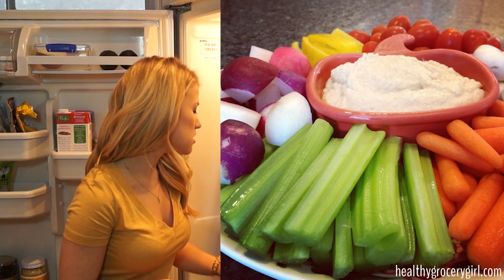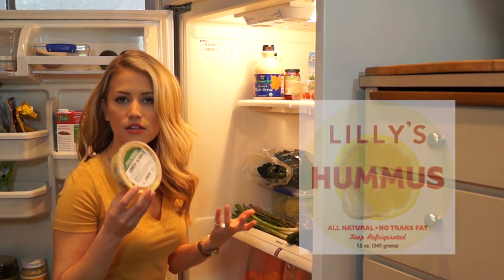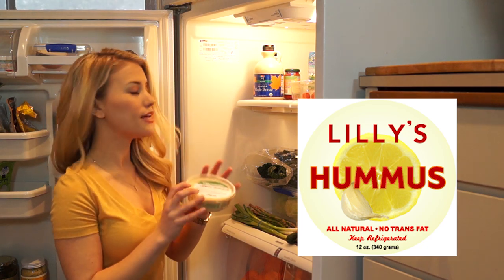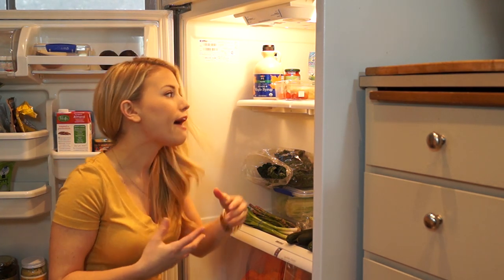I also have some baby carrots in here, which I really like to use with hummus. I kind of rotate between hummus from King Harvest and Lily's, which are both Portland, Oregon based — they're both fantastic, love them lots. Other veggies I have: little cherry tomatoes, which I like to put on salads.